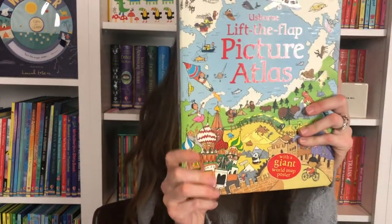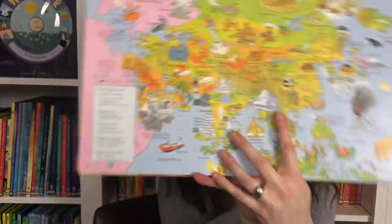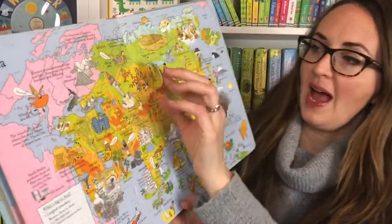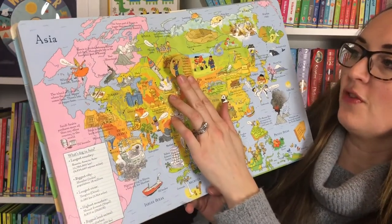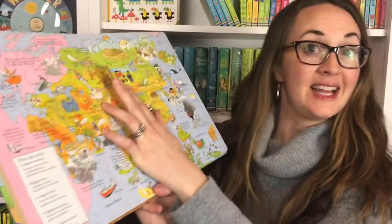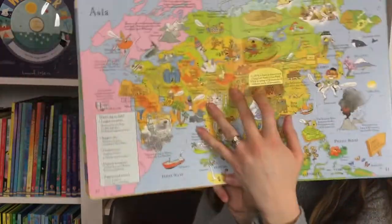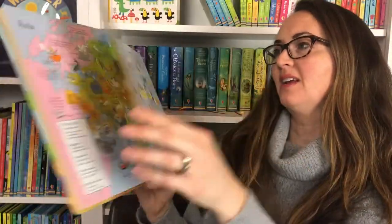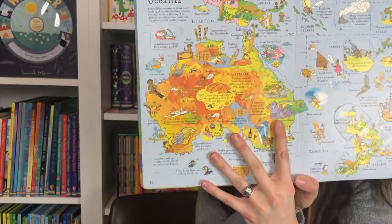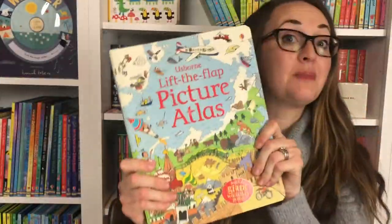Let's go to some atlases. We have three atlases. This is my personal favorite — the Lift the Flap Picture Atlas. It goes through each continent. Here's Asia, and your child will open up the flap: 'The Nadim Festival of Archery, Wrestling and Horse Racing happens every summer in Mongolia' — something I did not know! You can see the Great Wall of China there. Your child can really start to explore these continents.